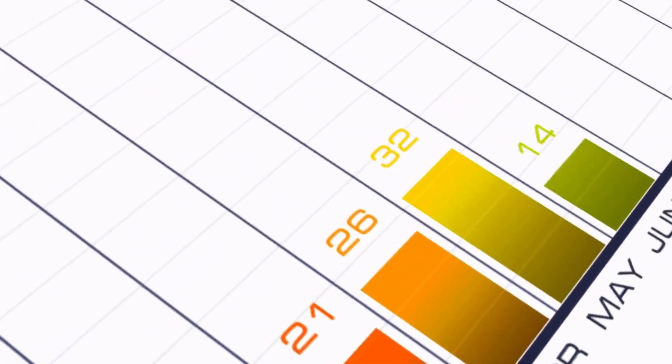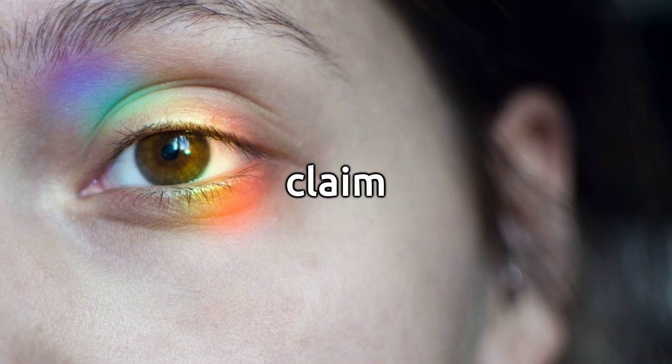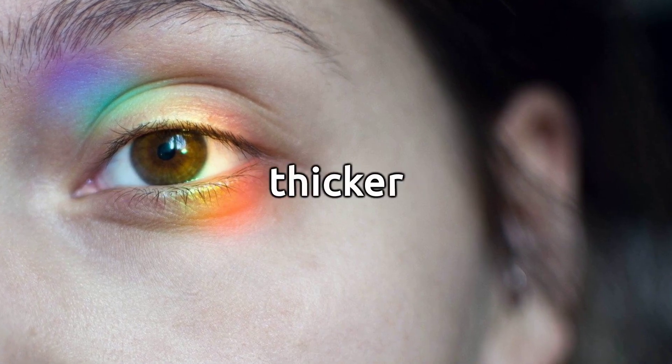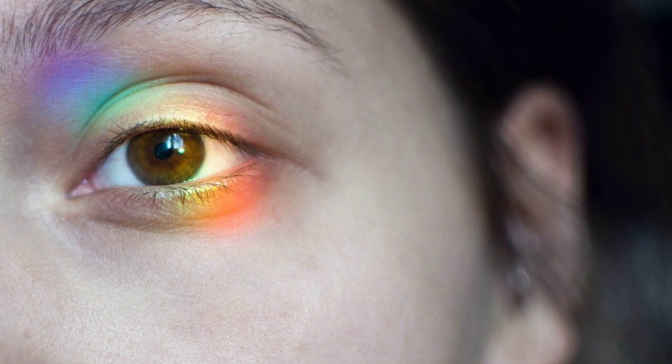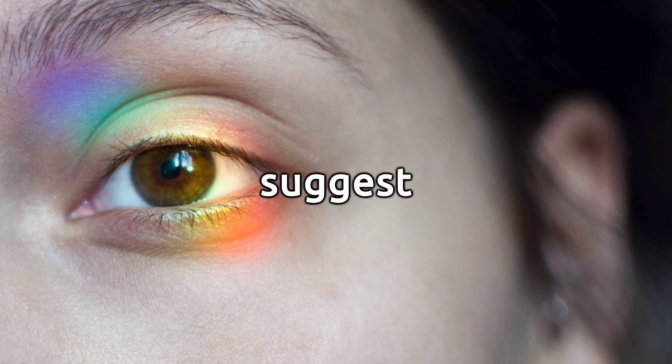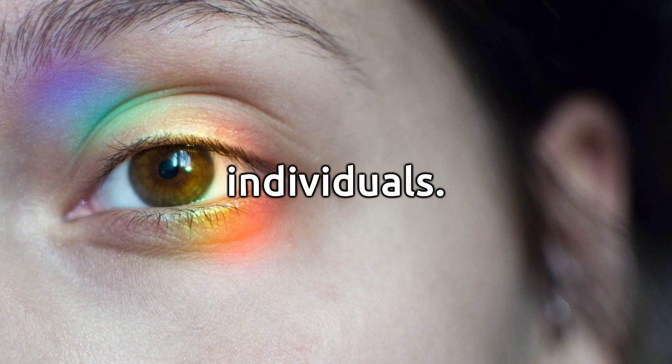Eyelash and Eyebrow Growth. Some people claim that applying castor oil to eyelashes and eyebrows can promote thicker and longer growth. While scientific evidence is limited, anecdotal reports suggest positive results for some individuals.